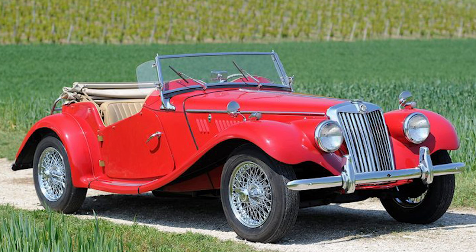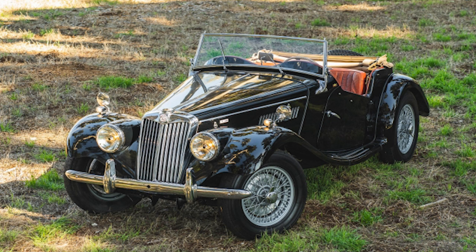Its legacy endures not only in the tangible examples that have been preserved, but also in the influence it had on subsequent generations of sports cars. The MG TF is a symbol of an era when British roadsters ruled the roads and left an indelible mark on automotive history.